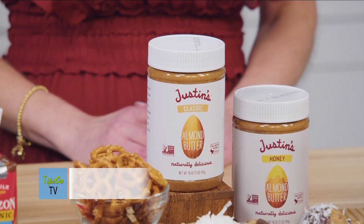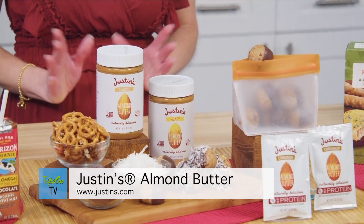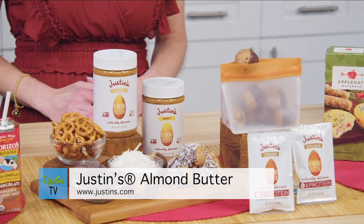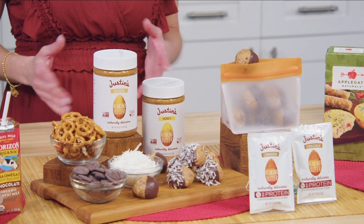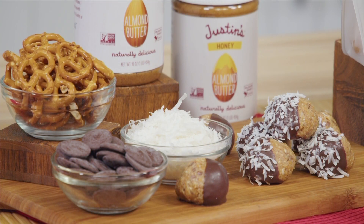Justin's almond butter is my go-to choice because it's made with non-GMO project verified, mindfully sourced ingredients I feel good about. It adds delicious flavor, protein, and fiber to meals and snacks. And each two tablespoon serving of these flavors provides six grams of plant-based protein as well as two to three grams of fiber.